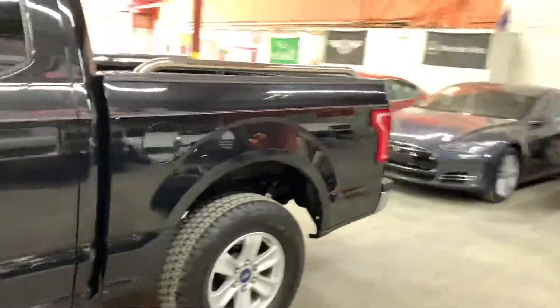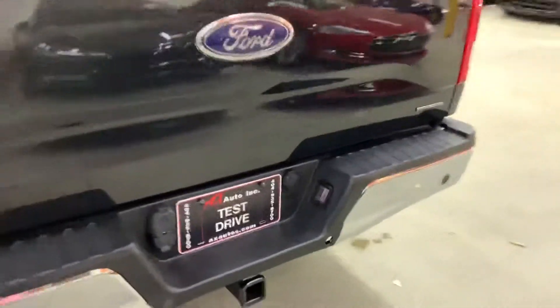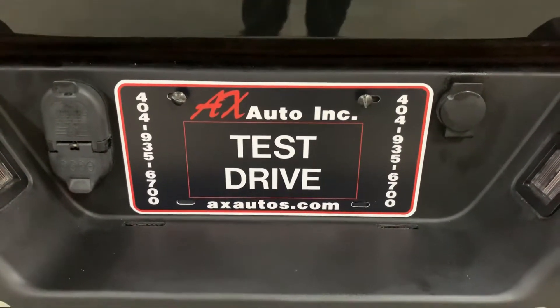You can come out and check it out for yourself. We are AX Autos here in Atlanta, Georgia. If you'd like to know more information about this truck, you can go to axautos.com or give us a call at 404-935-6700. Thank you, guys!